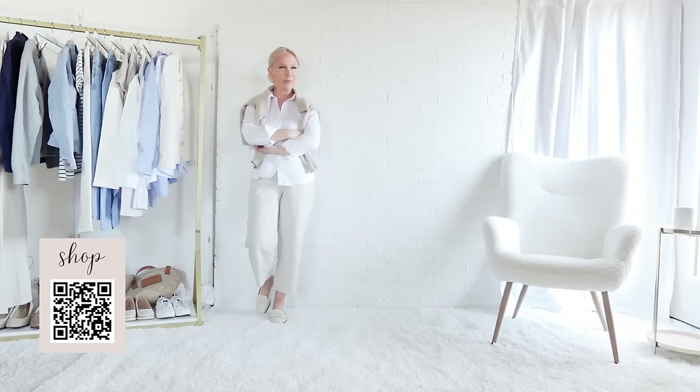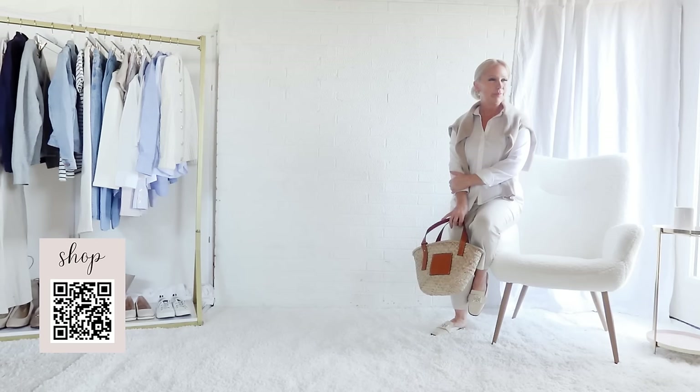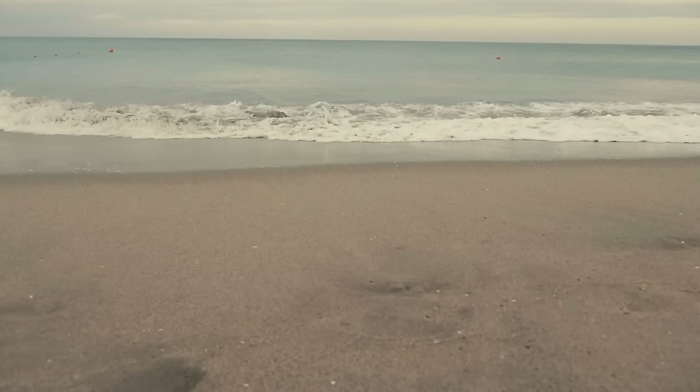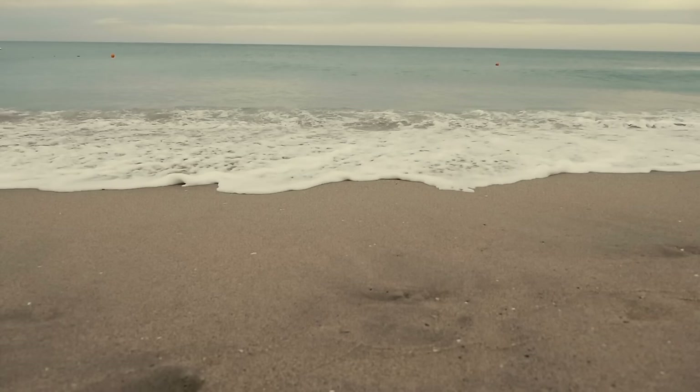Because spring in coastal towns is like spring everywhere else — it can be cooler in parts of the day and warmer in others — I'm now layering a soft and cozy beige cashmere cardigan over my shoulders. I can also wear the cardigan for warmth, but draping it over my shoulders gives me some warmth without the bulk, and as always, a straw bag.